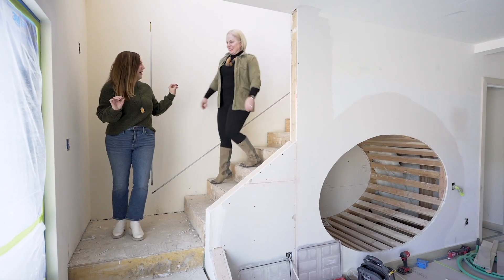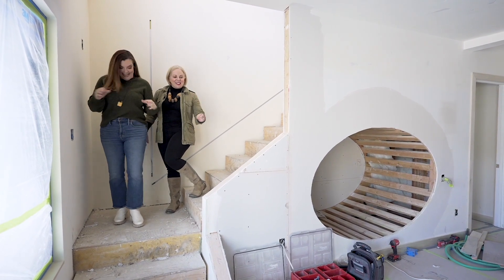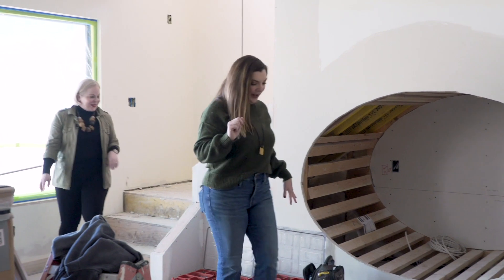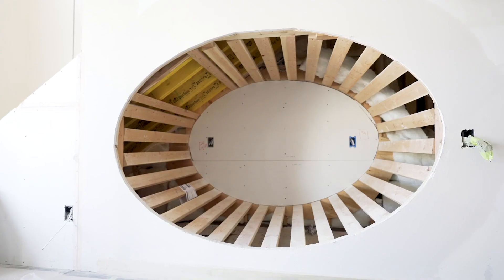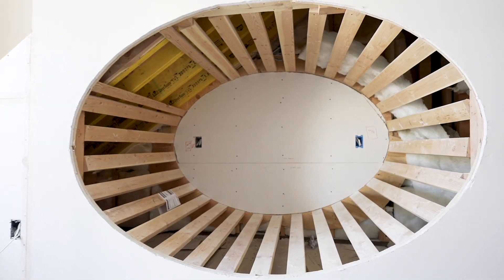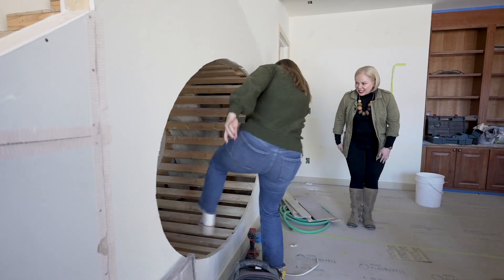Remember I told you I had a surprise for you? It's been so long — it's time to see it. Let's see it. Come on down. It's really cool. Oh, I love this! This is super fun — it'll be a reading nook. Yeah, that's great, I love it. I can see you throwing cushions in here. They can just get in and be cozy.